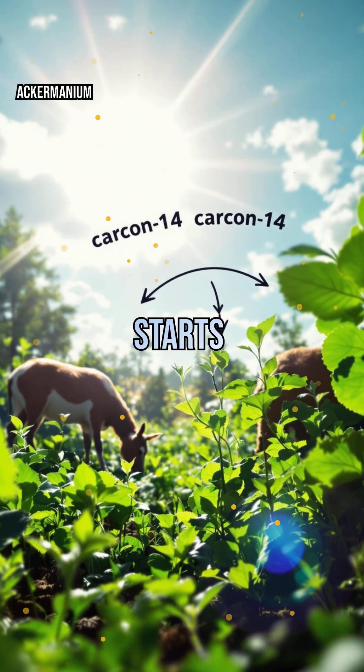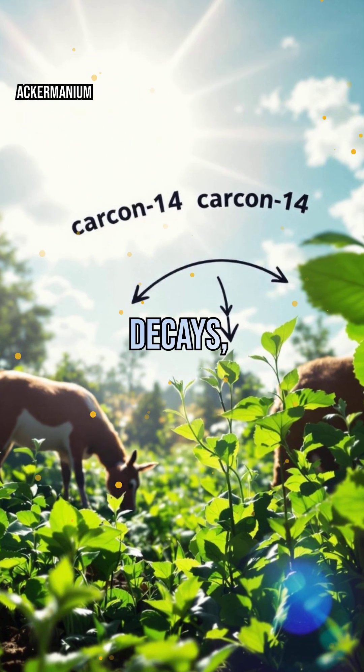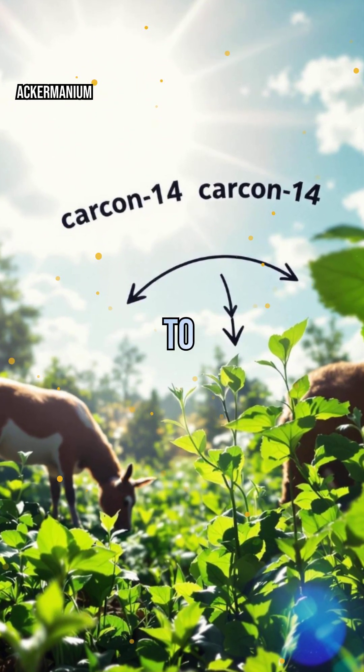After that, the clock starts ticking, and the carbon-14 slowly decays, providing a natural timestamp for scientists to decode.